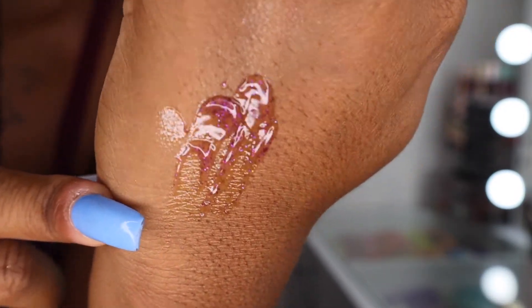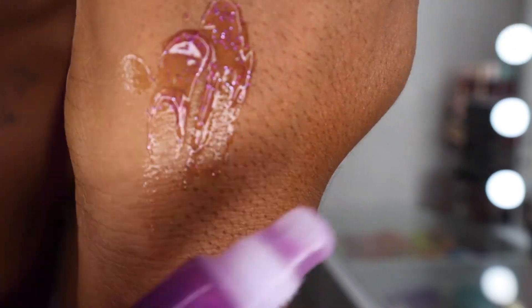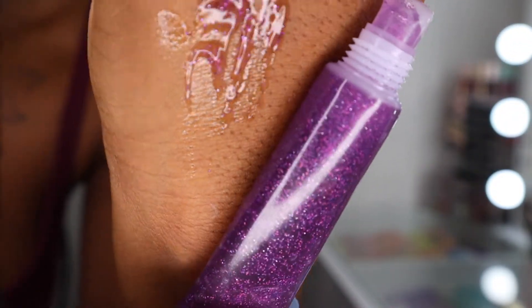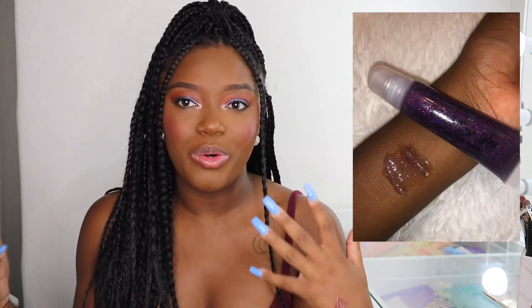It is so pretty. I don't know if it's picking up on camera, but this one has a lot of glitter in it. In the sunlight, you can definitely see this gloss — it is ridiculously pretty. I love purple, so I had to do an ultra glossy purple gloss.